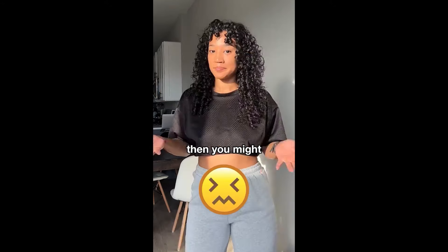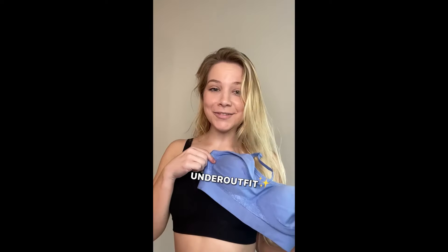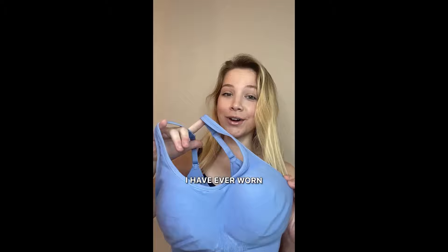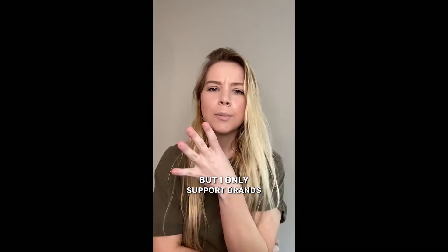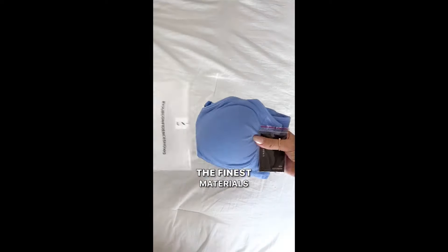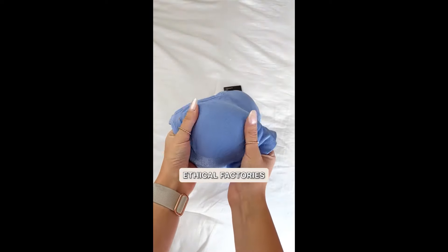Hate wearing bras? Then you might want to check this out. What's your favorite kind of bra? Under Outfit. I need something that's going to provide comfort and support. Under Outfit. They are the most comfortable bras I have ever worn. Look at how nice this fits. But I only support brands that use ethical factories. Under Outfit only sources the finest materials and works with the best ethical factories in the world.